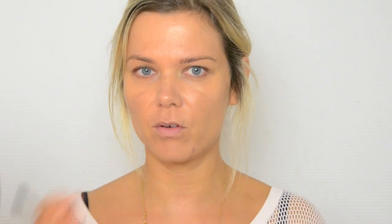The BB cream goes on a little bit light but as it sits on my face it oxidizes. I'm going to cover up spots using MAC Studio Fix concealer in NW35 — I think that's ever so slightly dark — and I'm adding a little bit of Laura Mercier Secret Camouflage. I love Secret Camouflage because it really stays in place, but I don't have a shade dark enough, so I'm just mixing the two. The brush I'm using is the Sigma E45.